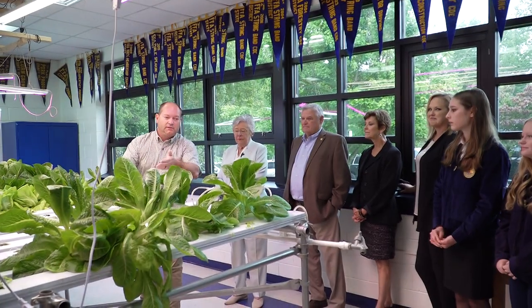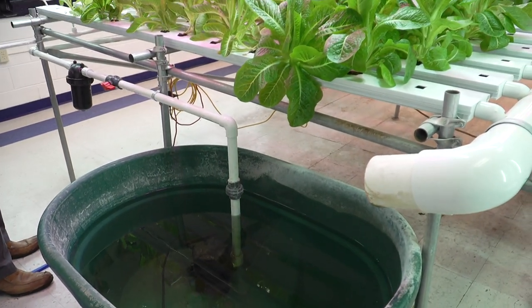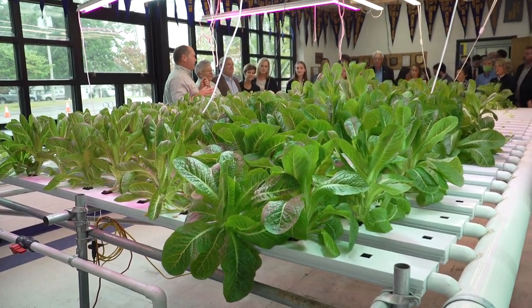It goes from seedling to finished product about 42 to 45 days in optimal growing conditions. We regulate the temperature, we regulate the nutrients, and we also have no pests. So we don't have any problems associated with growing outside. On a grander scale, these operations can grow about six times more food per square feet than a conventional grown in the ground garden.